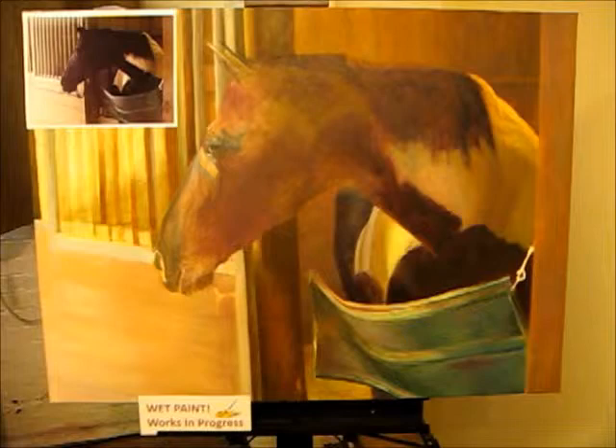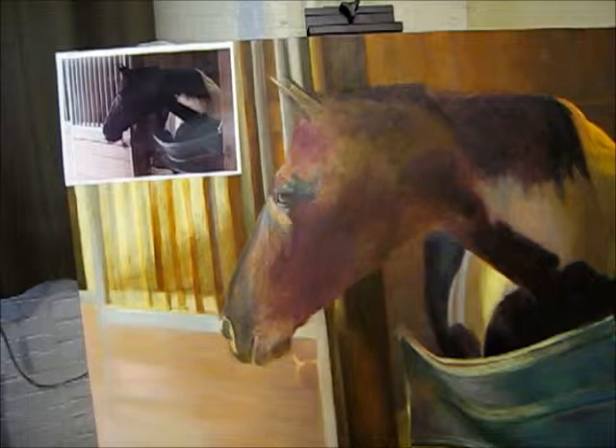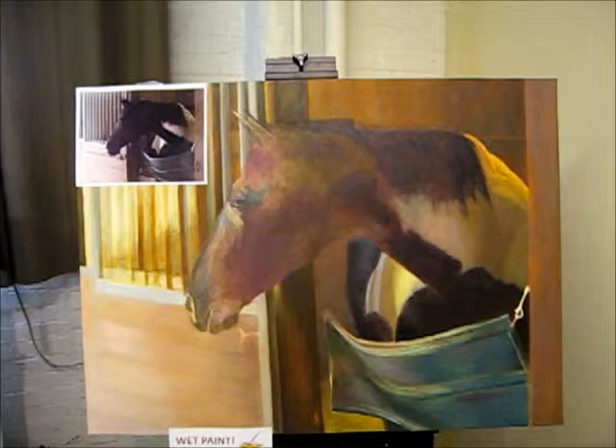This is a painting that I'm going to be doing a demonstration with on Saturday. The name of it is Daybreak on the Farm, and it was inspired from this photo. It was a day that I spent at a horse farm, and this horse really touched me, so I wanted to paint it.